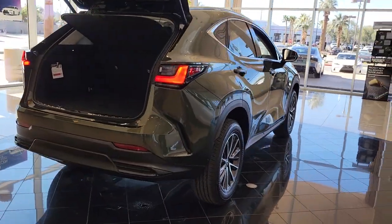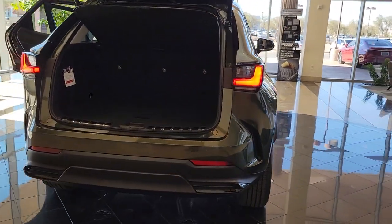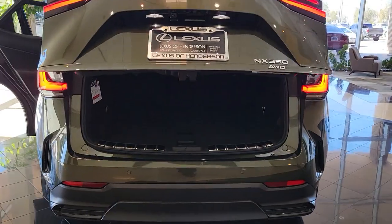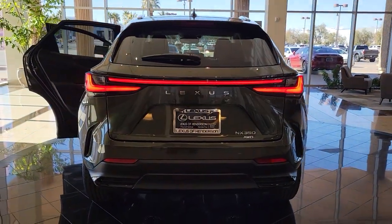The following are some of this vehicle's highlighted options: navigation system, keyless entry, sun moonroof, heated mirrors, fog lamps, power passenger seat, power lift gate, satellite radio, heated front seat, alarm.